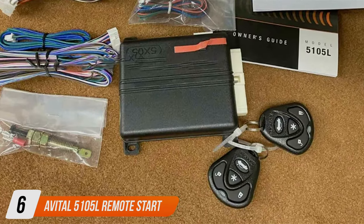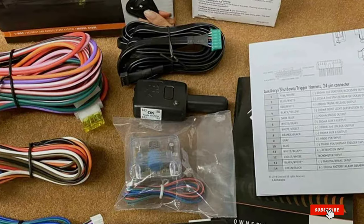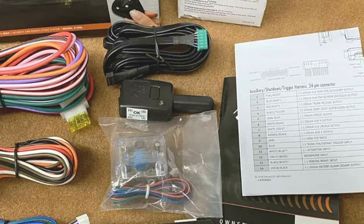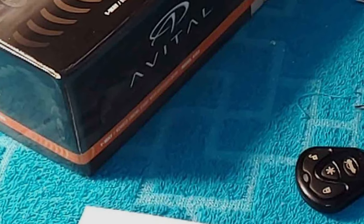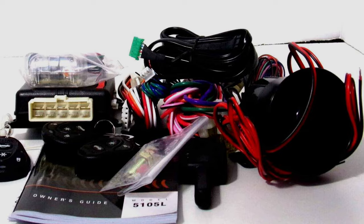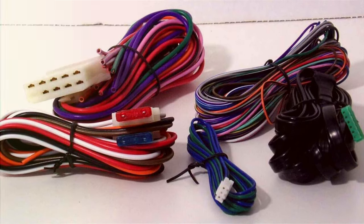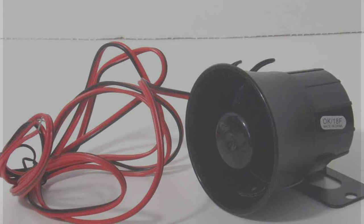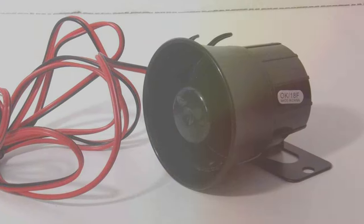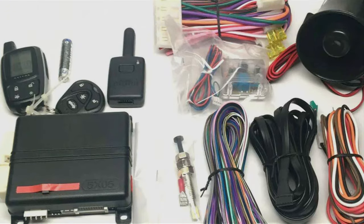Number 6: Avital 5105L Remote Start and Security System. The Avital 5105L combines the convenience of remote start with the security of a top-tier alarm system. Its design is sleek and modern, reflecting the advanced technology that powers it. The quality of the 5105L is unmatched, offering both durability and reliability in one package. Usability is a standout feature, providing an all-in-one solution for vehicle ignition and security. Its features include long-range start capabilities and comprehensive security measures, with specifications ensuring compatibility with a variety of car models — making it a versatile choice for drivers seeking both convenience and peace of mind.